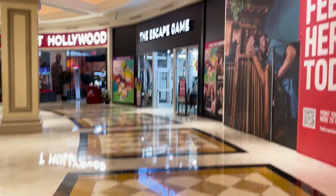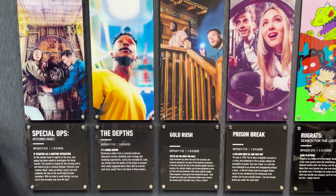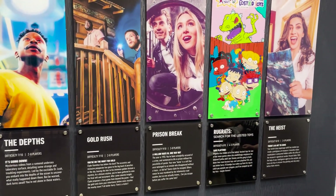We're heading to The Escape Game to play Rugrats: Search for the Lost Toys and The Depths. We just got done with The Depths - it was really fun! We're in Caesar's Palace and you can see Planet Hollywood over there. It was really well-themed with a lot of unique puzzles and honestly just an overall fun time. Very pretty lighting in the room, with an area where you see all these specimens in different colored jars - lots of unique puzzles I've never seen in an escape room before.